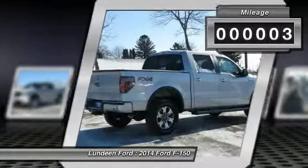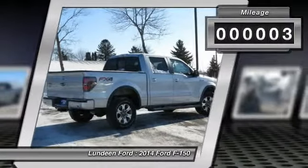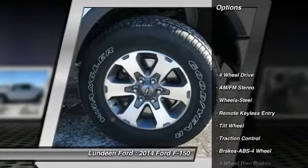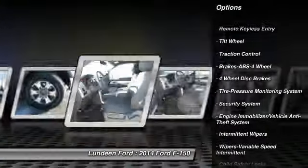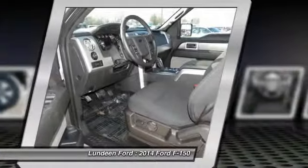This vehicle has less than 100 miles. Here are some of this vehicle's great options: four-wheel drive, traction control, anti-lock braking system, power steering, front air conditioning.